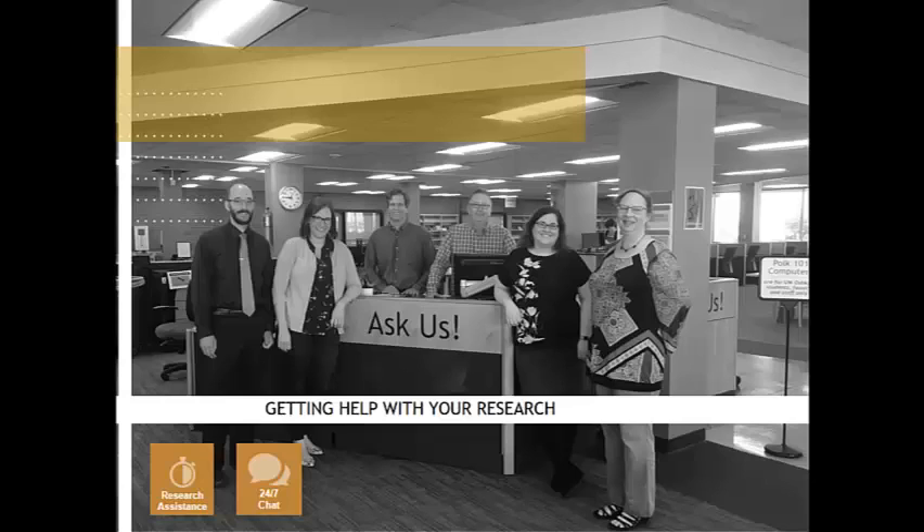One of the best resources at Polk Library is our reference staff. Our library has six reference librarians and we're experts at doing research. Our staff can help you with everything from requesting an item using UW-Request to developing search strategies for large research projects. Our staff often teaches in-class sessions on how to find resources for an assignment or skills such as evaluating scholarly sources. After these sessions, you can contact a librarian for questions or additional help.